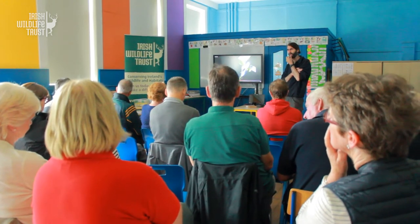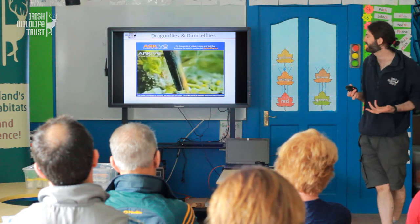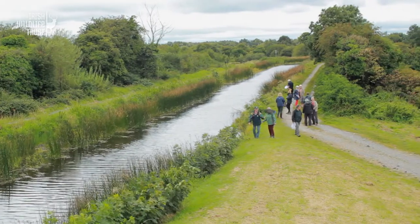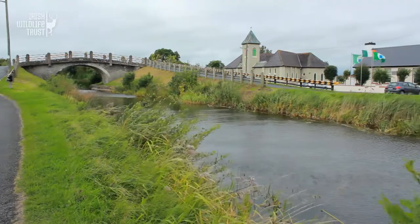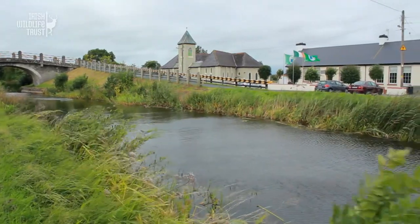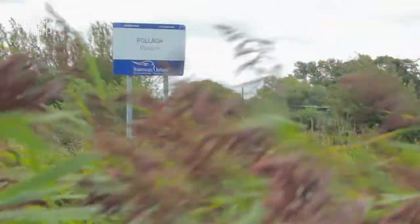The Irish Wildlife Trust runs events such as walks, talks and workshops across Ireland to engage with local communities and to encourage a greater understanding and appreciation of the natural world. Today we're in County Offaly in the picturesque village of Pulla to carry out a workshop followed by a biodiversity survey along a section of the Grand Canal.